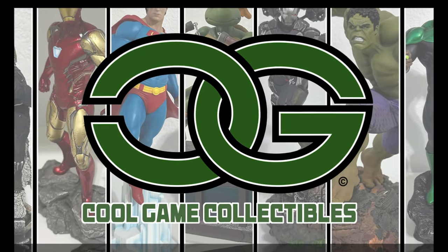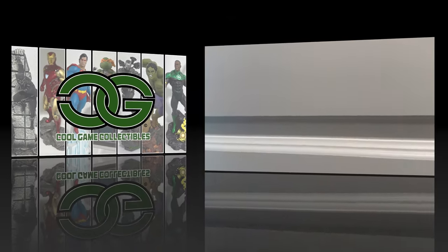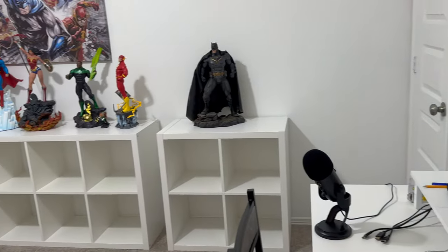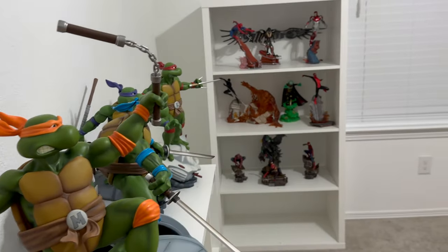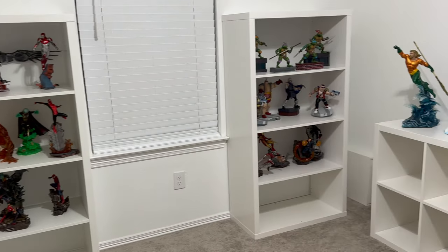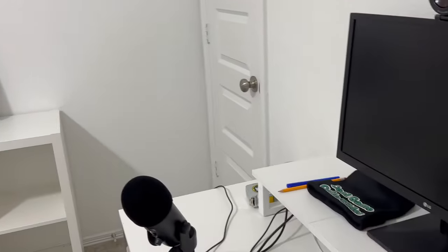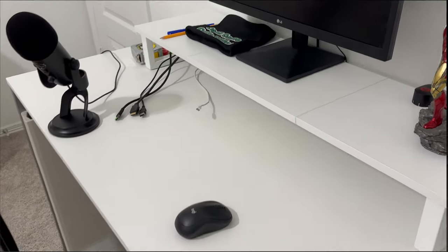Welcome back to Cool Game Collectibles. Today we are doing a room tour from the first quarter of 2024. As we enter the room, we'll pan around and take a look at everything real quick. You can see we have some one-tenths, some quarter scales, and some one-sixths.